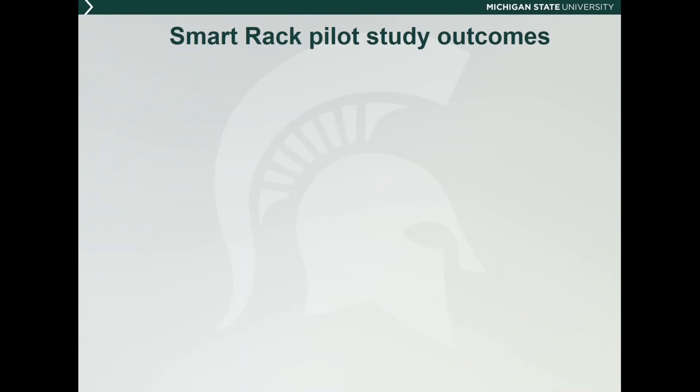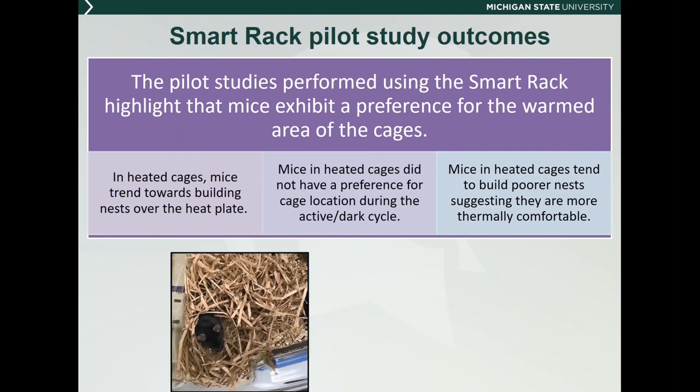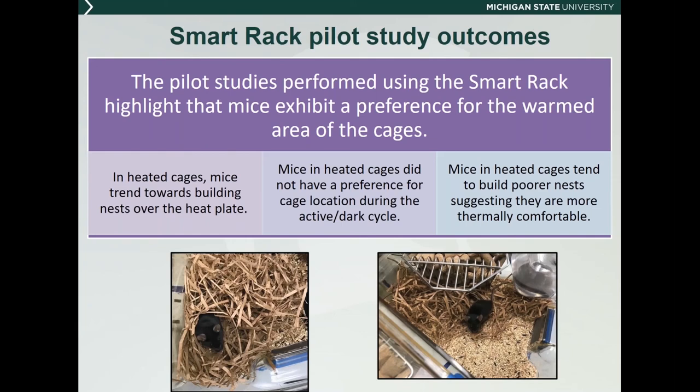In conclusion, our pilot study showed that in heated cages with a heat option, mice tend to build their nests and spend more time over the heat plate, while nests in heated cages were less robust because animals were more thermally comfortable. This information has been helpful as we move forward exploring the smart rack system's potential for future studies. We have yet to explore what's happening with the laboratory rat, which is on the docket to study next.